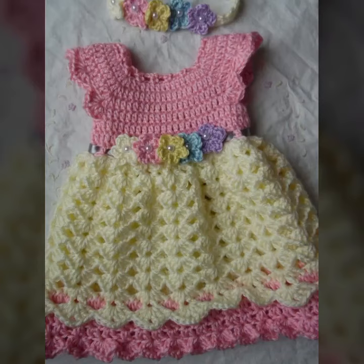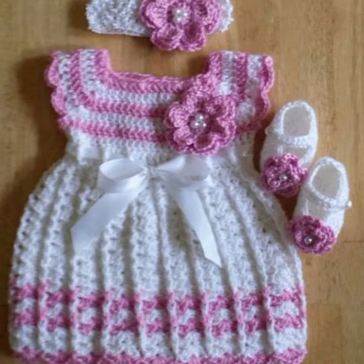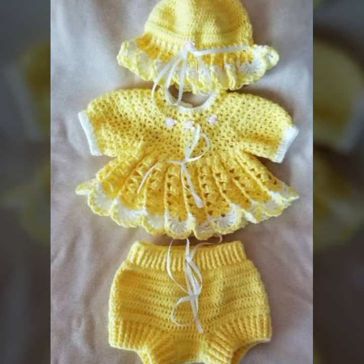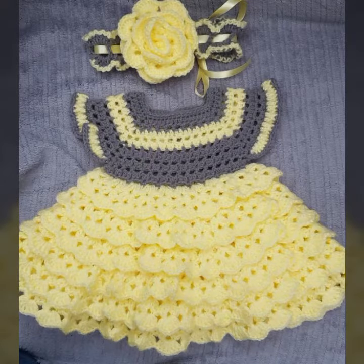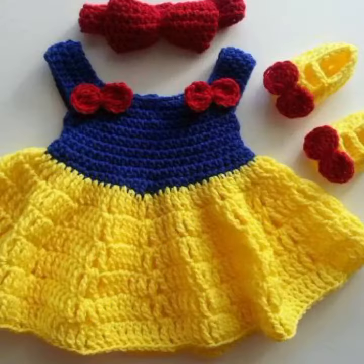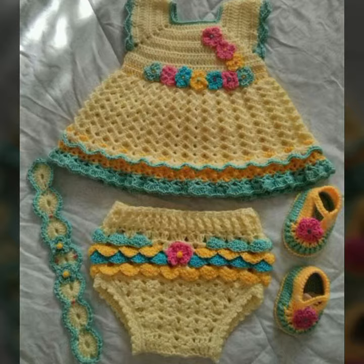Hello friends, welcome back to my channel. Today I will talk about the most stylish, most demanding, beautiful baby crochet frog designs — new designs, new ideas, new color combinations, contrast, as you can see. How are you? I'm fine. I hope you shall enjoy the best condition of health. I am back again with the most stylish, most demanding collection of baby crochet frog designs.